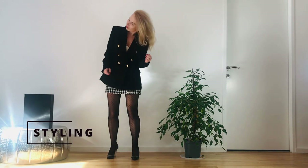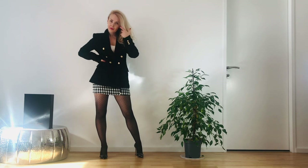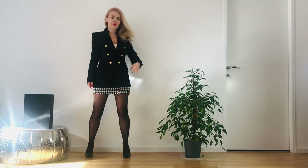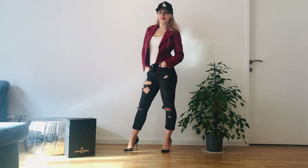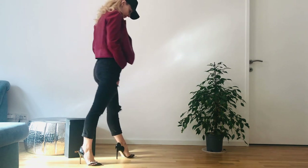Now let me show you two options on how to style these pieces of jewellery. Following the brand philosophy to combine classy and modern, I would like to show you two such options. The first look is classy with tights, and the second one is modern — with jeans, a leather jacket, and a baseball hat. I'm serious.